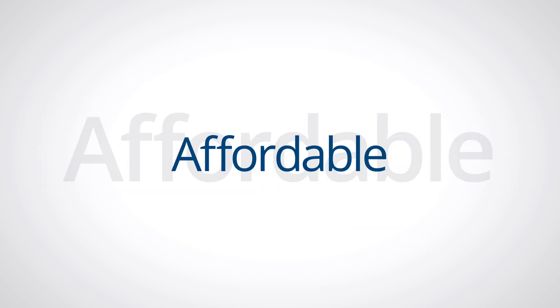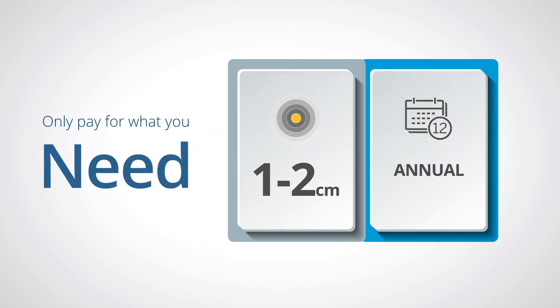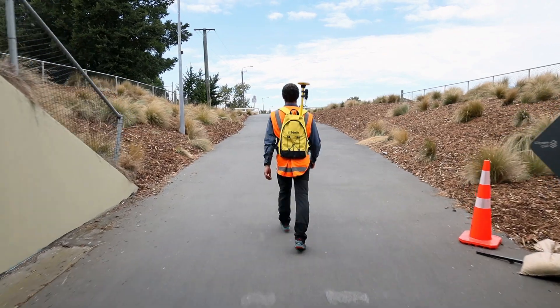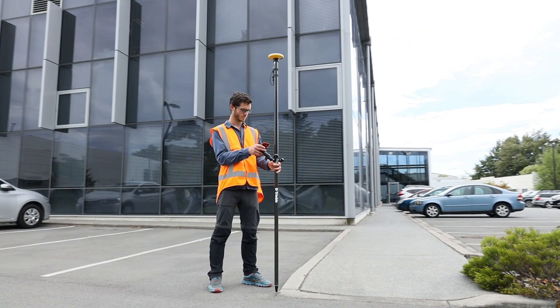Trimble Catalyst is affordable. Choose the precision that fits your project, then select from an annual, monthly, or on-demand subscription. You only pay for Catalyst when you need to use it — great for you and your purchasing manager.